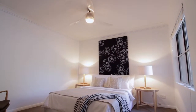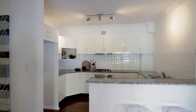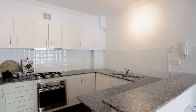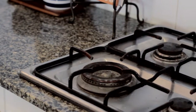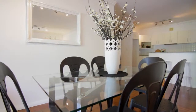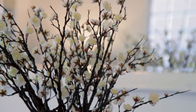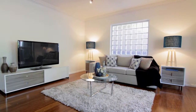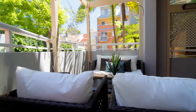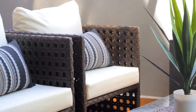Two bedrooms of accommodation, both with built-in wardrobes. The kitchen has an abundance of storage, stainless steel appliances and stone bench tops — it is a great chef's kitchen. The apartment features high ceilings throughout, modern track lighting and that all-important air conditioning. The living and dining flows out to that large outdoor terrace, perfect for entertaining with your friends and family all year round.